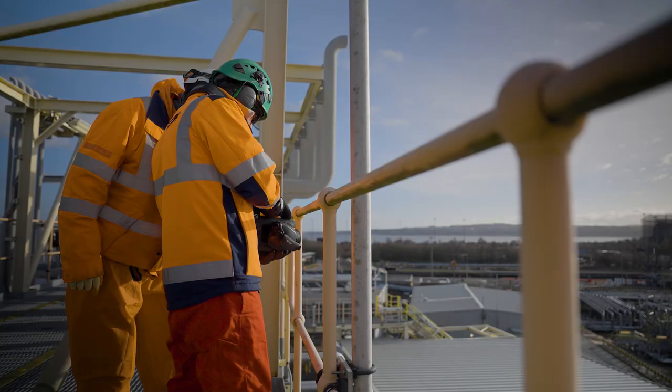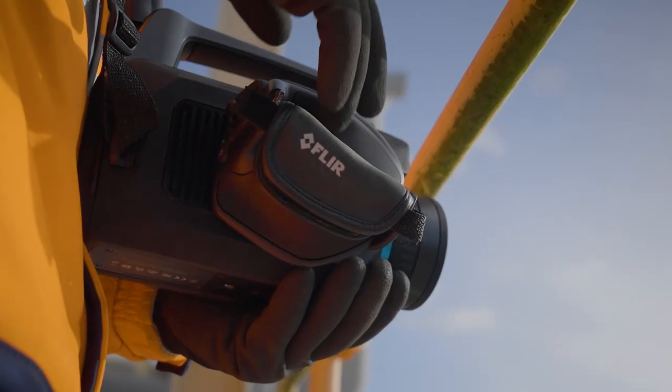A customer of ours used one of our optical gas imaging cameras. One of their operatives had a very, very small leak.